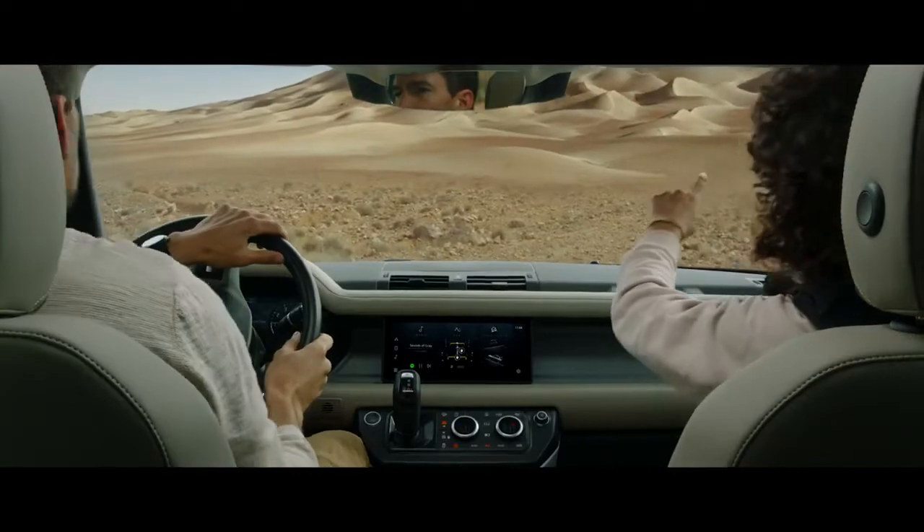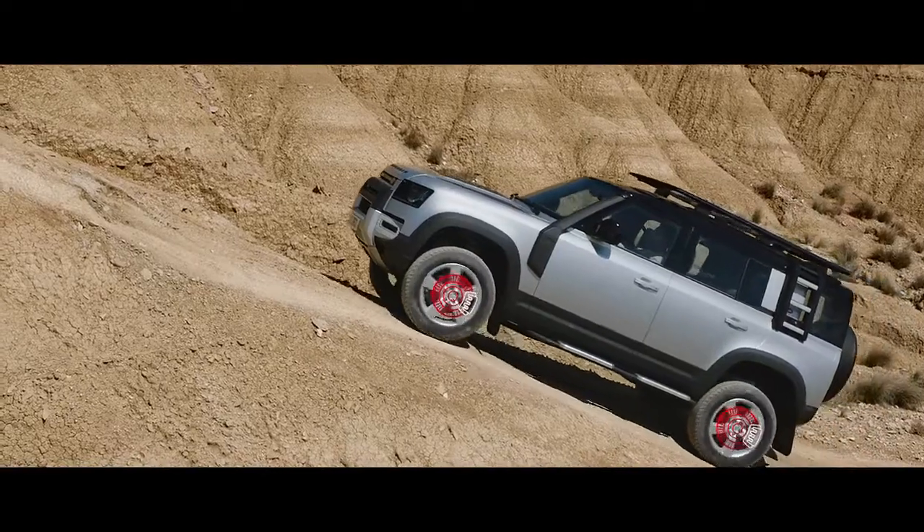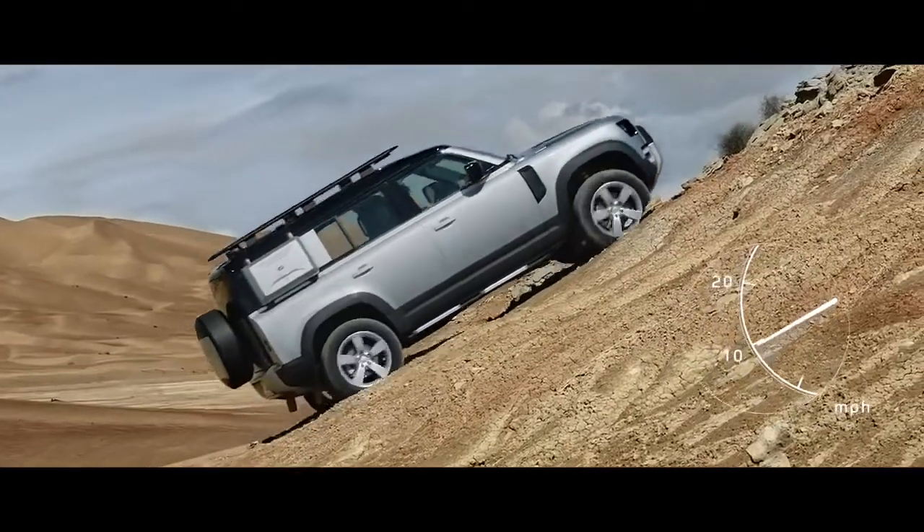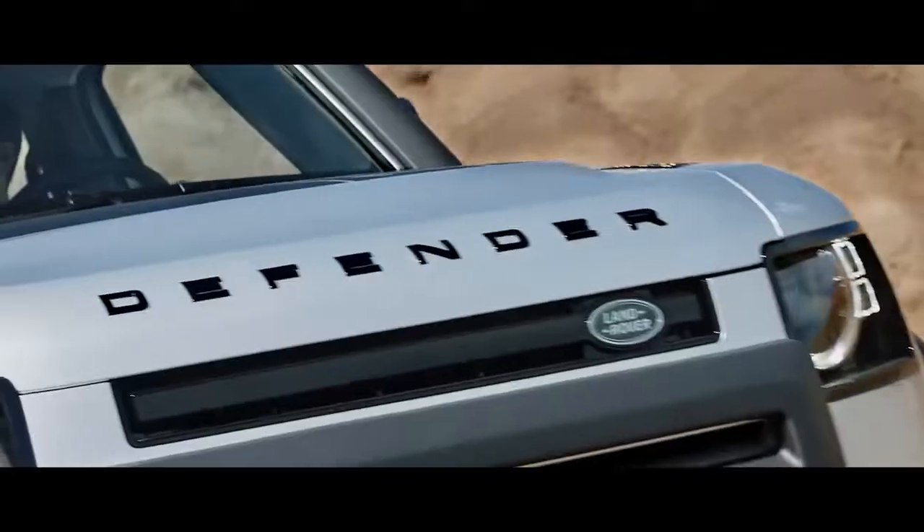And if you're faced with a tricky slope, don't worry. Hill Launch Assist and Gradient Release Control work together to help prevent the vehicle from rolling backwards as it pulls away on an incline.